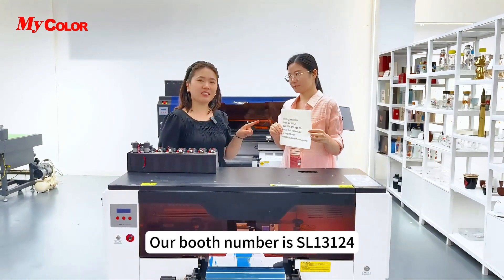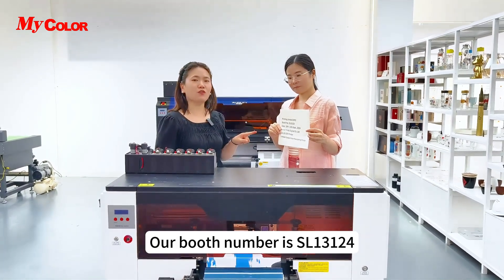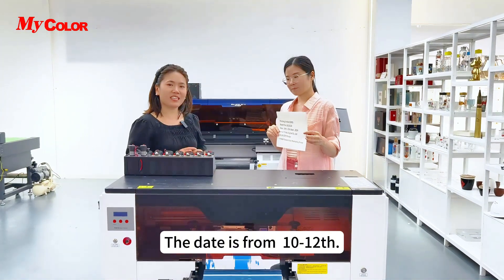Our booth number is SL13124. The dates are from the 10th to the 12th.